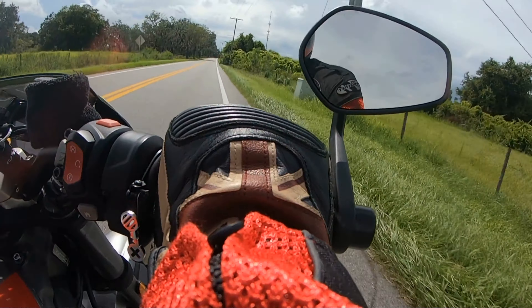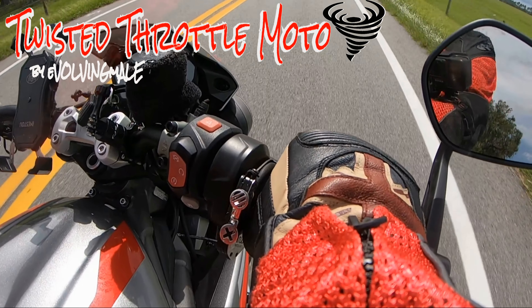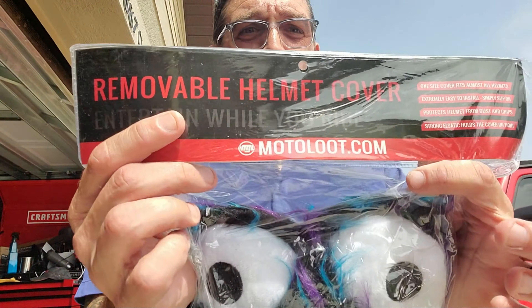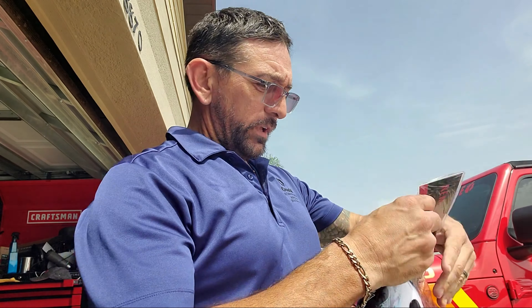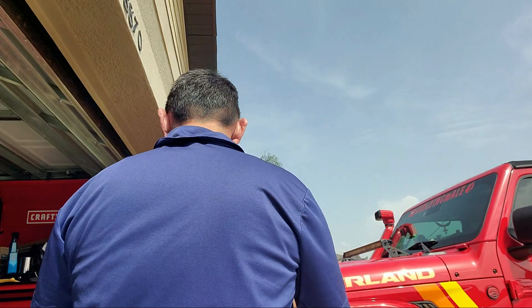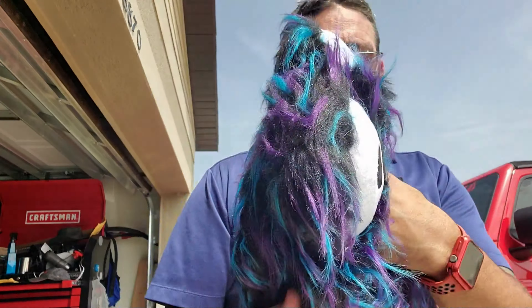Hey guys, welcome back to Twist the Throttle Moto. Today I've got something completely useless — can't wait to show you what it is. I got this from MotoLoot and they are eyeballs. I got this because sometimes I just like to be a nerd, I like to be playful, and Halloween's coming up so I figured, what the heck.